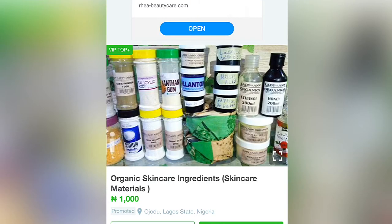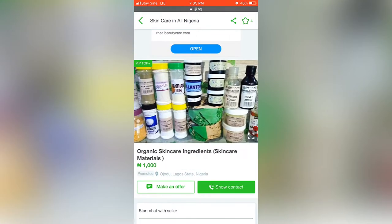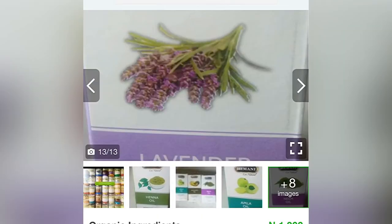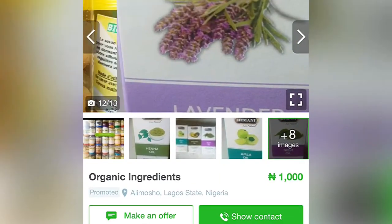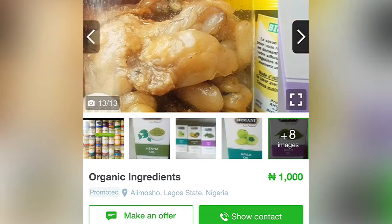I went ahead and clicked on this popular site in Nigeria where you can get anything — gg.ng — and I saw organic raw material at the rate of 1000 naira. I just had to keep scrolling. You have to be very careful when getting stuff online so you won't get scammed. You also have to ask for a pickup location as well.